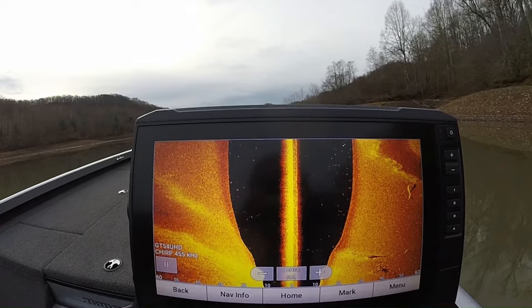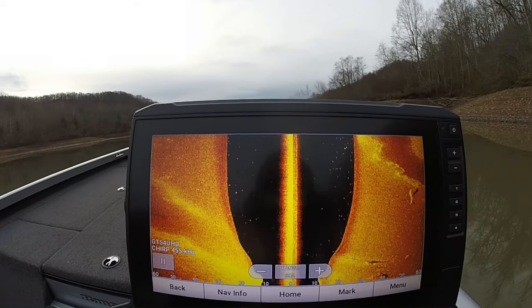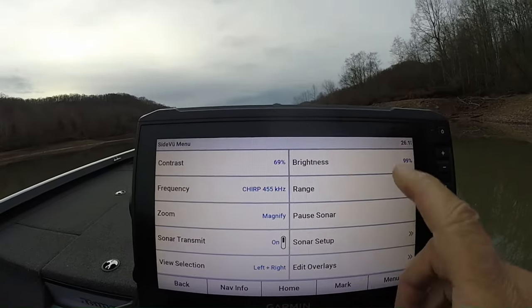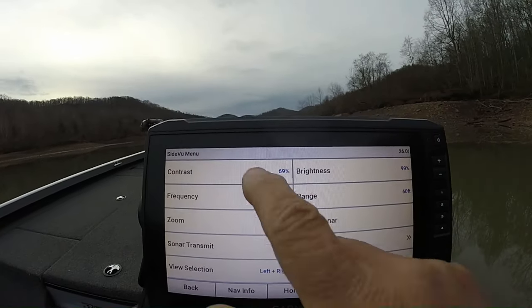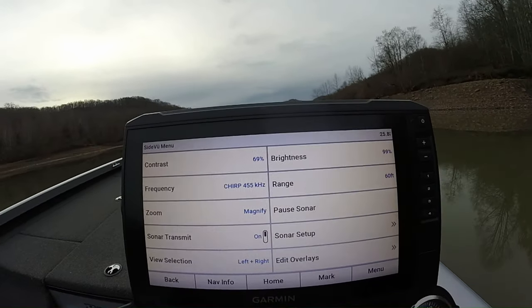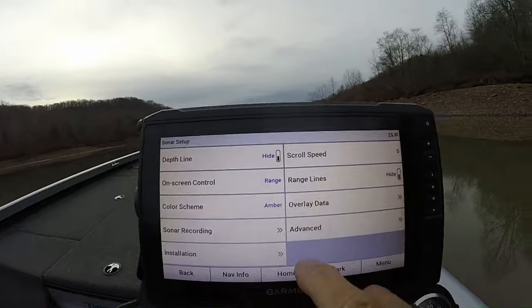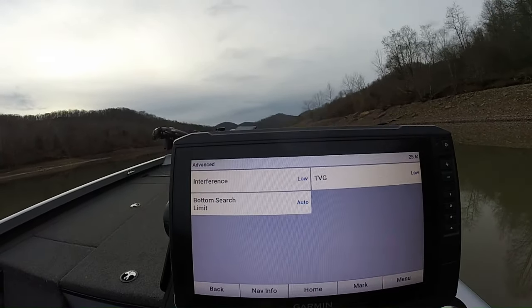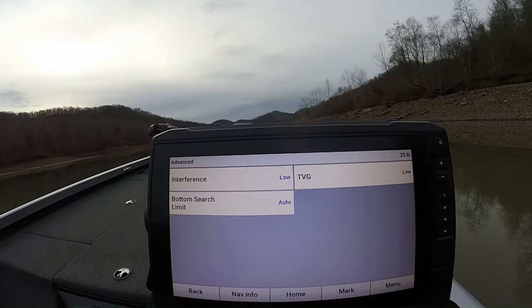I'm going to give you my settings. My frequency is 455 — when you look at the frequencies, 455. My brightness is at 99, my contrast is around 69, sometimes I'll go a little higher. My scroll speed is at 5. In advanced settings, interference is at low and TVG is at low.